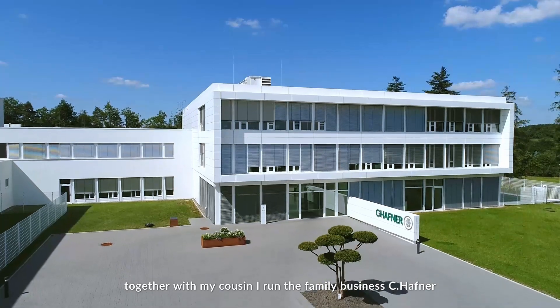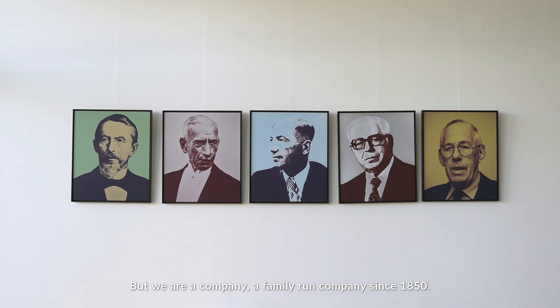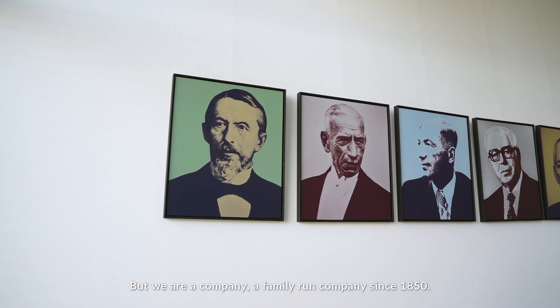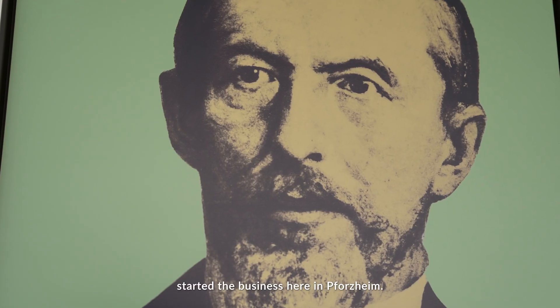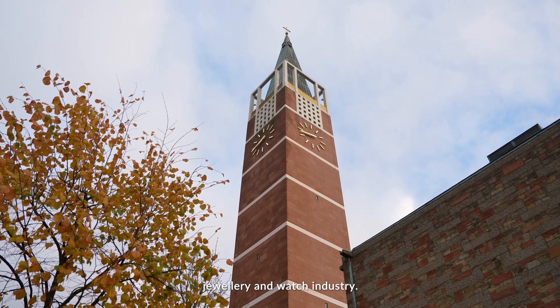I'm Philipp Reisert. Together with my cousin, I run the family business Seehefner — now since 27 years, but we are a family-run company since 1850. Our great-grandfather started the business here in Pforzheim, Pforzheim being the center for the jewelry and watch industry.